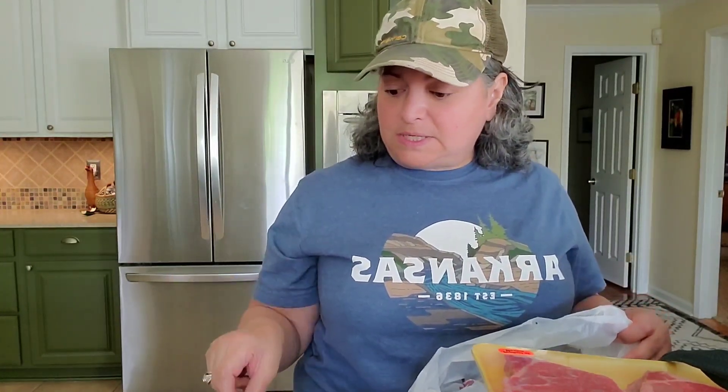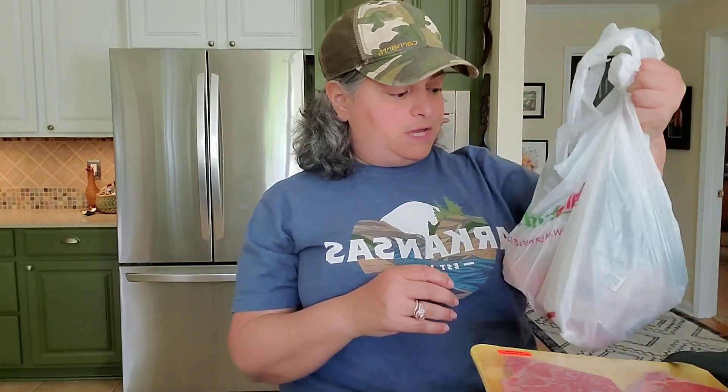We also got a couple of ribeye steaks that were on sale — two ribeyes down to about $10 total, so five dollars per steak. For five dollars a steak I'm in.